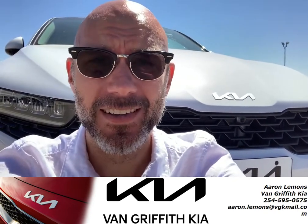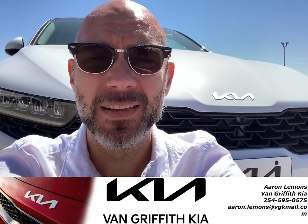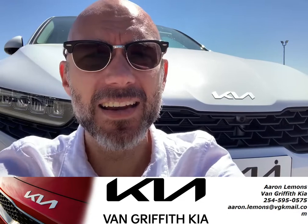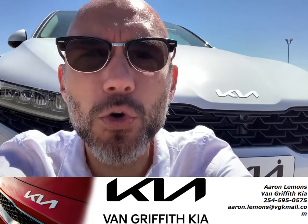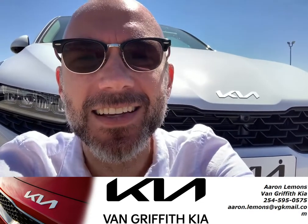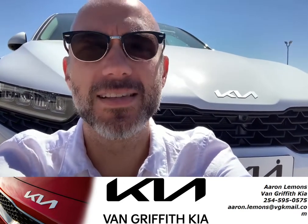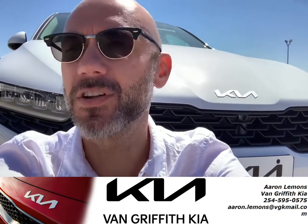This car is loaded. It's got a surround view monitor, a panoramic sunroof, and heated and cooled seats. We here in Texas don't often see cooled seats, but we need them — and this car's got them.